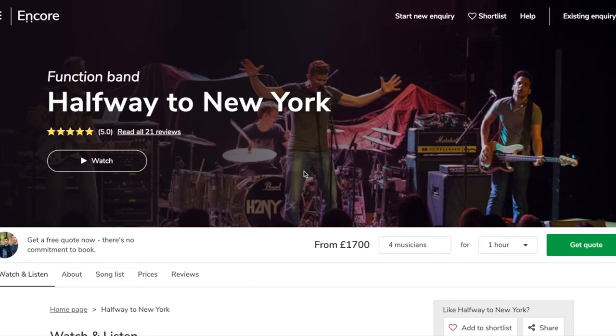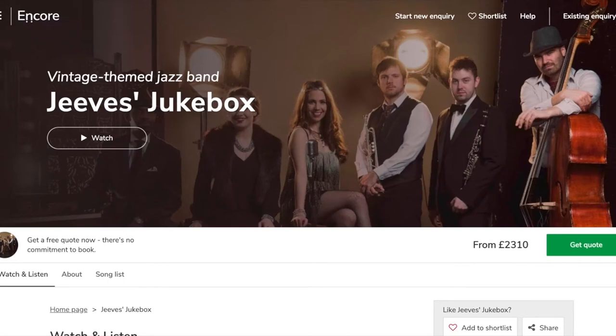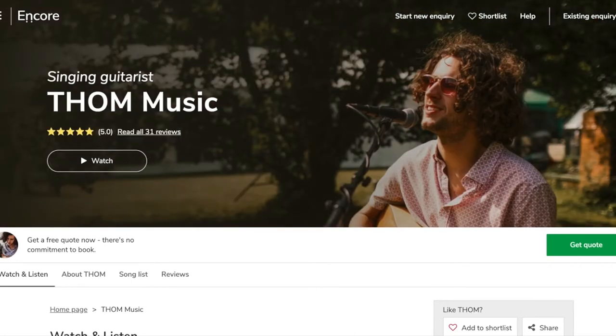The first thing you'll notice about this brand new design is just how visual it is. In this example you can see Sam from Halfway to New York mid-gig, we've got a band called Jeeves Jukebox with a beautiful cover photo, and then Tom who's one of our top singing guitarists as well.